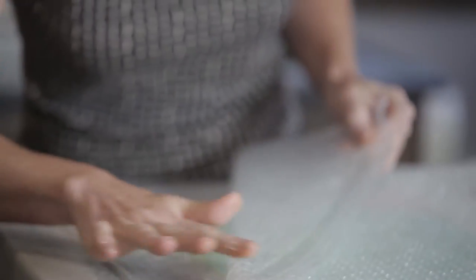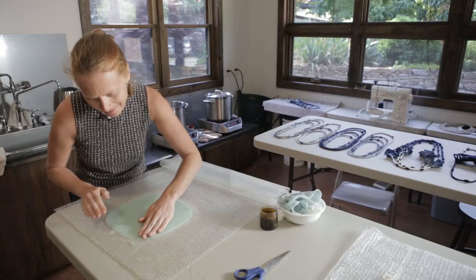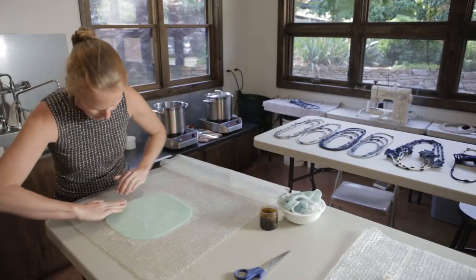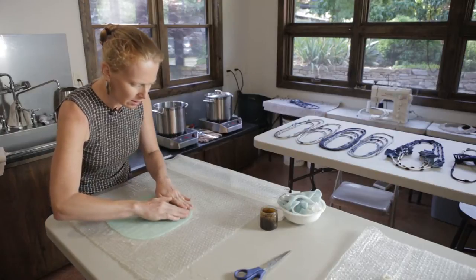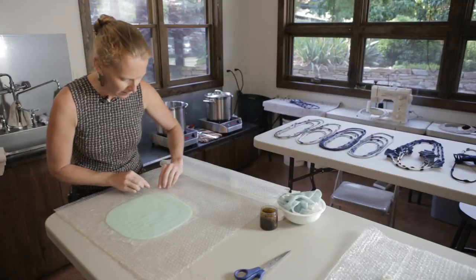I'm basically wrapping the entire resist in an even layer of fiber that's not felt yet, trying to keep the wool snug up against the edge. You can imagine it's going to be like just a big balloon of felt around the outside.